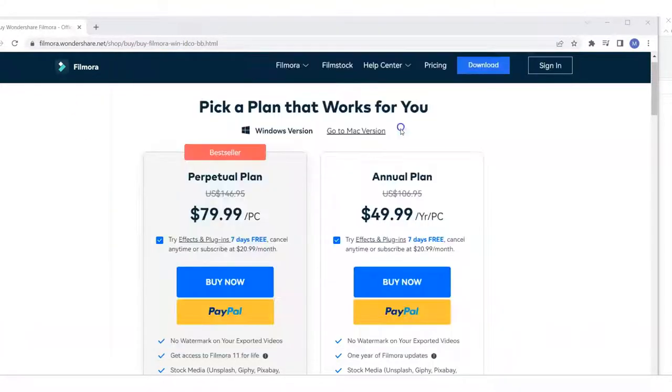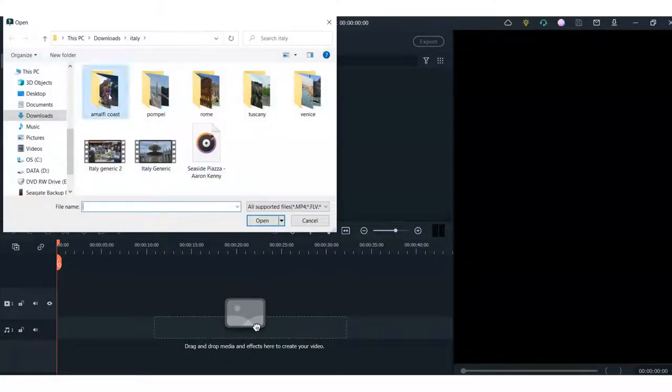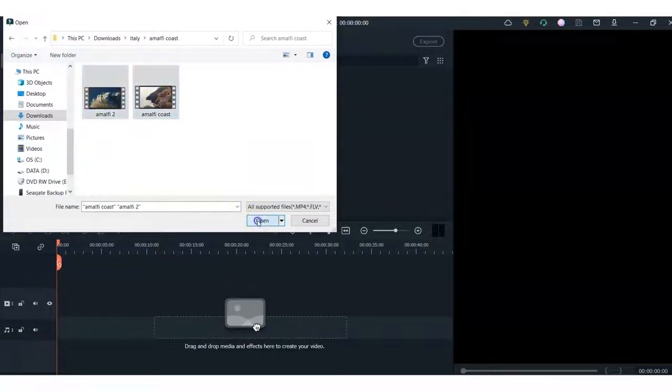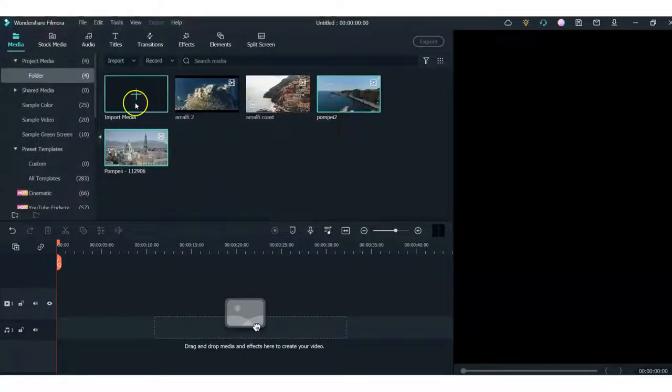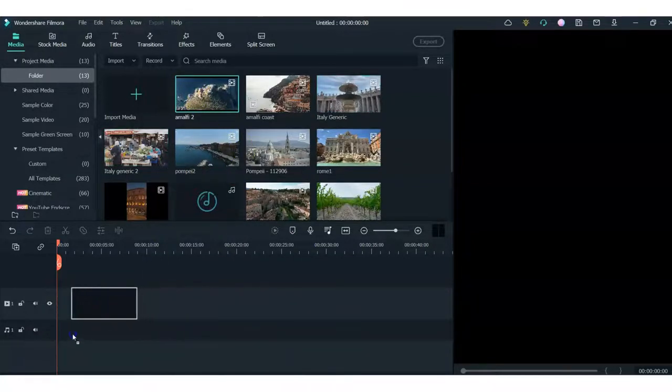I'm going to open up Wondershare Filmora and show you how to use this. I've opened it up here and I'm going to create a new project. Now what I'm going to do is add all my media — add everything. I've got my whole folder here. Notice I named them according to the city so I'll be able to see them in the software. Here I have everything uploaded. Now I just have to put them on the timeline. I'm going to do a countdown from number five down to number one, and I'm going to start with Amalfi Coast, so I'll take the Amalfi clips and put them down here.